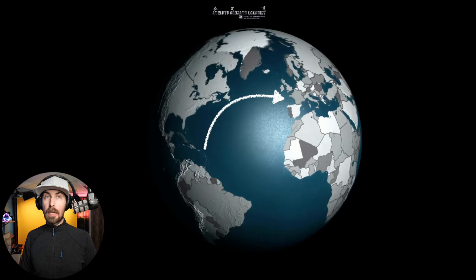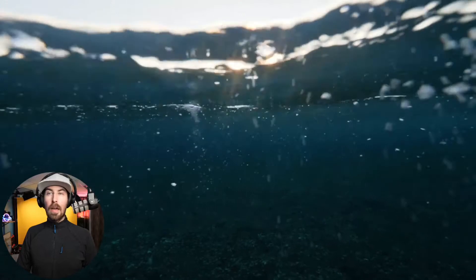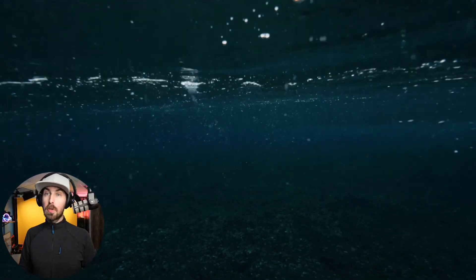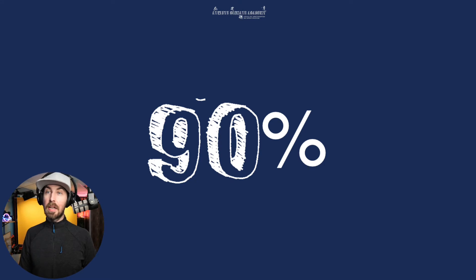Ocean temperatures have increased by approximately 0.13 degrees Celsius per decade over the last 100 years, and about 0.8 degrees since the Industrial Revolution. The majority of the Earth's rising temperatures have been absorbed by the oceans — they're such a good conductor of heat that they just take on the heat trapped in the atmosphere due to global warming. Since the 1970s, 90% of the excess heat in the atmosphere has been absorbed by the oceans. So as worried as we should be about our atmosphere increasing in temperature, we should be at least as worried, if not more worried, about the warming in the oceans.